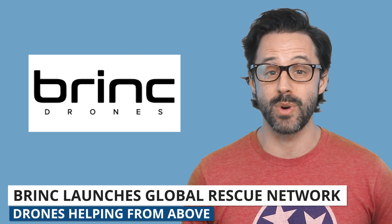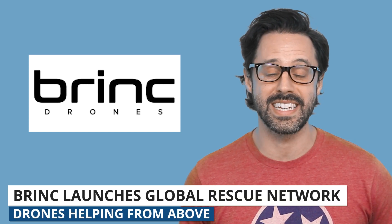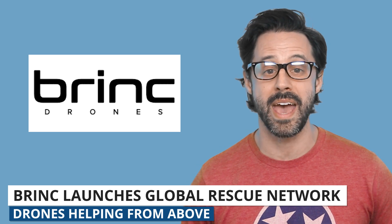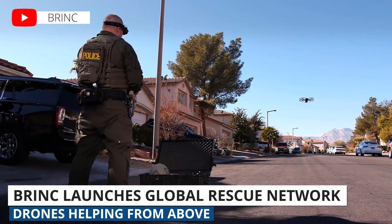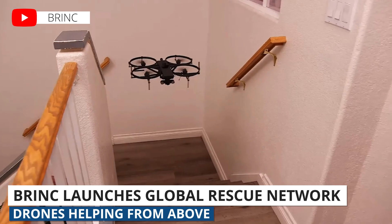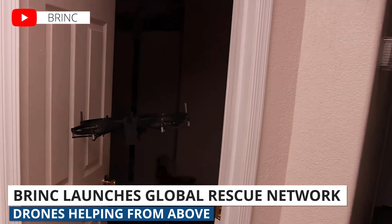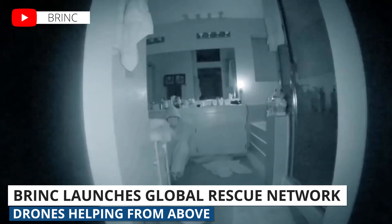Drone company BRINC has launched a global drone rescue network. BRINC started in 2017 after the devastating shooting at Mandalay Bay in Las Vegas. They designed their Lemur drone to save lives and minimize danger during similar events. We always love seeing BRINC make headlines. This network puts their technology in the service of first responders and crisis teams around the globe.